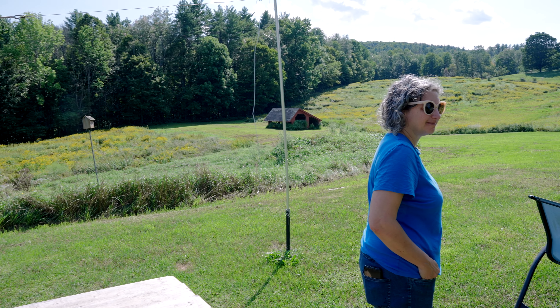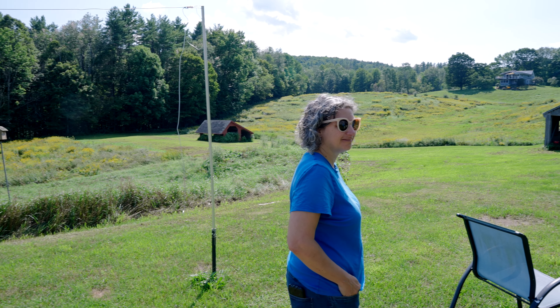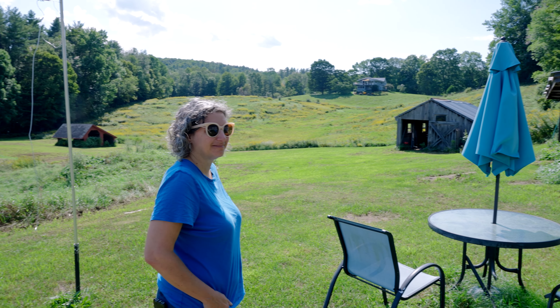My name is Rachel Gross. I am a printmaker and artist and I live in Heartland, Vermont. I think living in Vermont has been really great for me, partially because of the community.